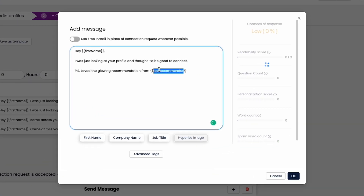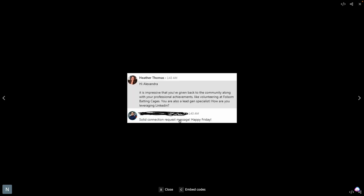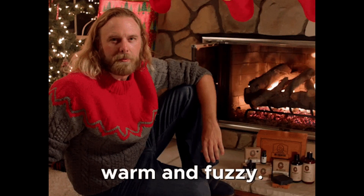You can create a smart template that does all that for you. This bad boy will pull data from someone's profile — stuff like mutual connections and volunteer work — and write hyper-personalized messages, which leaves people feeling all warm and fuzzy inside. This robot's one of the good ones.